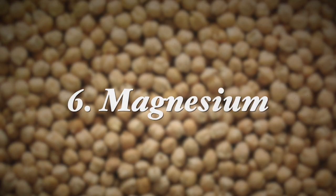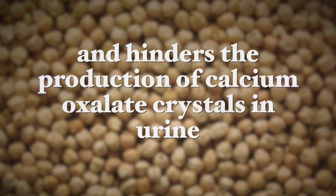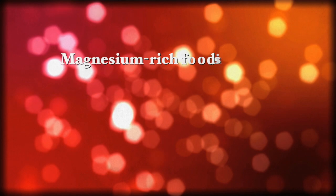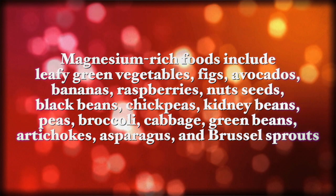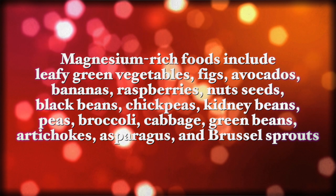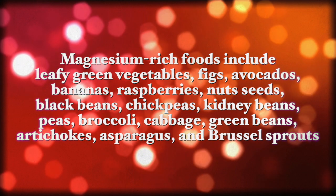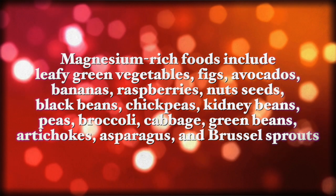Also, magnesium is very helpful. Magnesium positively influences calcium oxalate stone formation by binding oxalate in the digestive system and hindering the production of calcium oxalate crystals in the urine. Higher magnesium consumption is significantly associated with lower risk of kidney stones. Magnesium-rich vegetables and foods include leafy green vegetables, figs, avocados, bananas, raspberries, nuts, seeds, black beans, chickpeas, kidney beans, peas, broccoli and all the foods from the broccoli family, green beans, artichokes, asparagus and brussels sprouts.